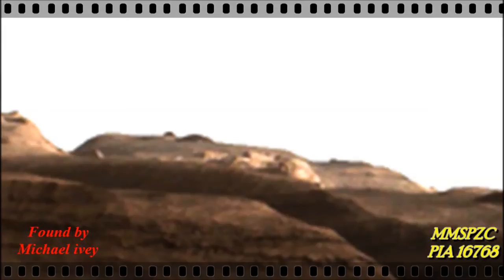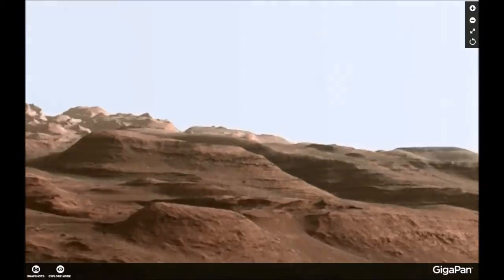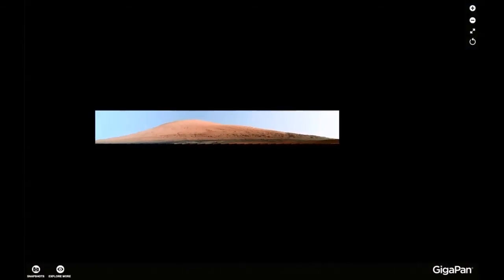This is buildings, this is constructions — how much more proof do we need? Are there still people living there? I guess we probably won't be told by NASA. Now it's up to us to decide what we see, and as usual, you decide what you see. I know what I see — I see buildings, I see bridges, I see infrastructures of an ancient civilization on Mars. Thank you Michael Ivey, this is a wonderful find you did.